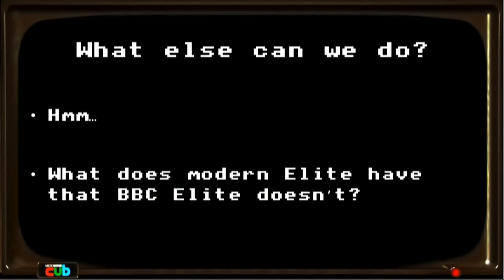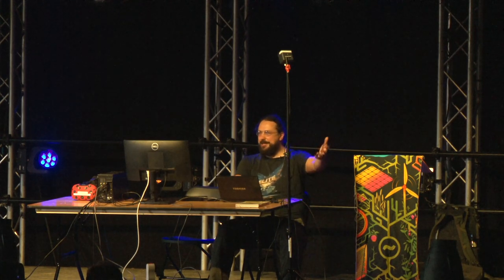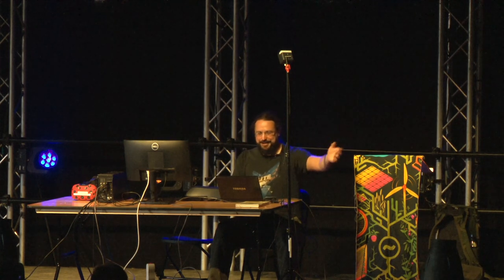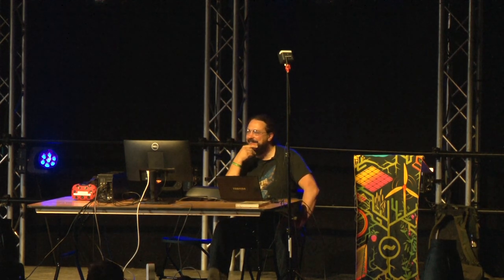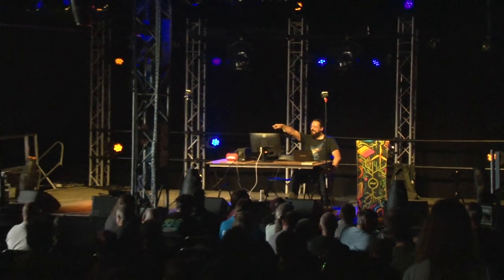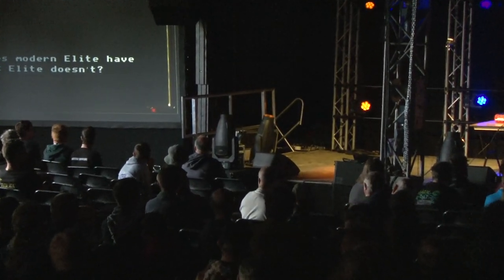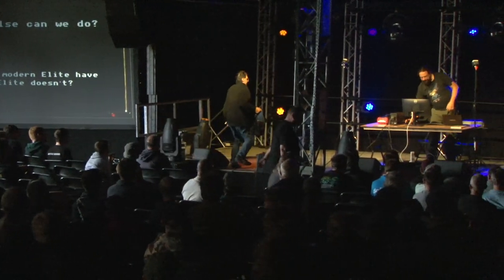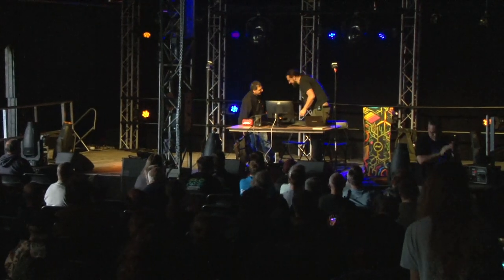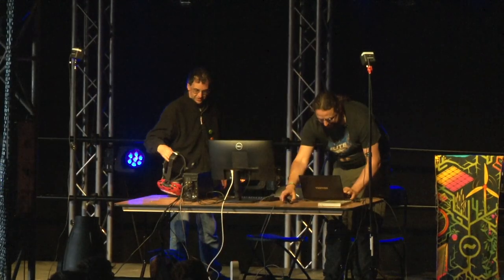Then I thought, what else can we do? I was still interested in the multiplayer idea, but that's hard — I'll talk in a bit about why. What does modern Elite have that BBC Elite doesn't? Well, Elite Dangerous has VR. So at this point I need a volunteer — someone who is perhaps familiar with the BBC Micro version. This project I've called VR Yak Shaving Simulator 2024. The controls: left and right roll are here, S and X are up and down, A is fire, space bar is go faster, and the question mark key is go slower.